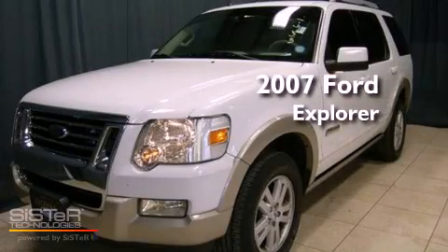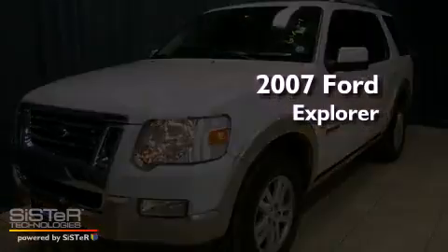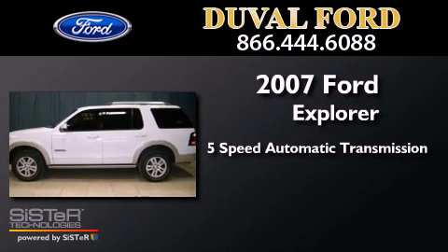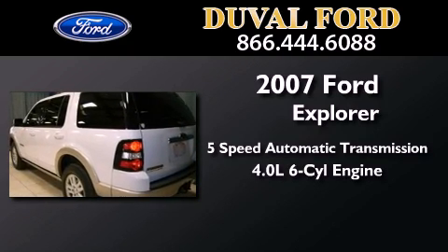This is a 2007 Ford Explorer. This SUV has a 5-speed automatic transmission and a 4.0L V6.